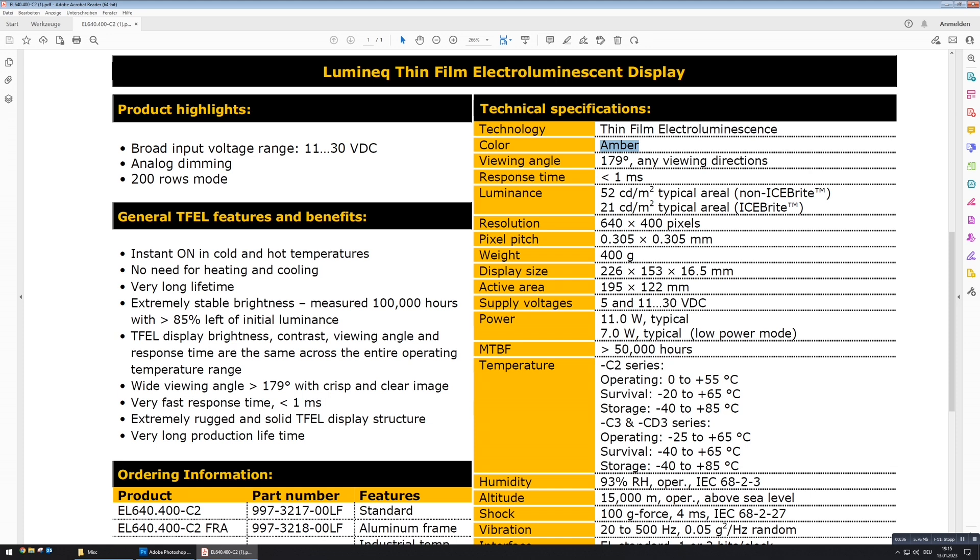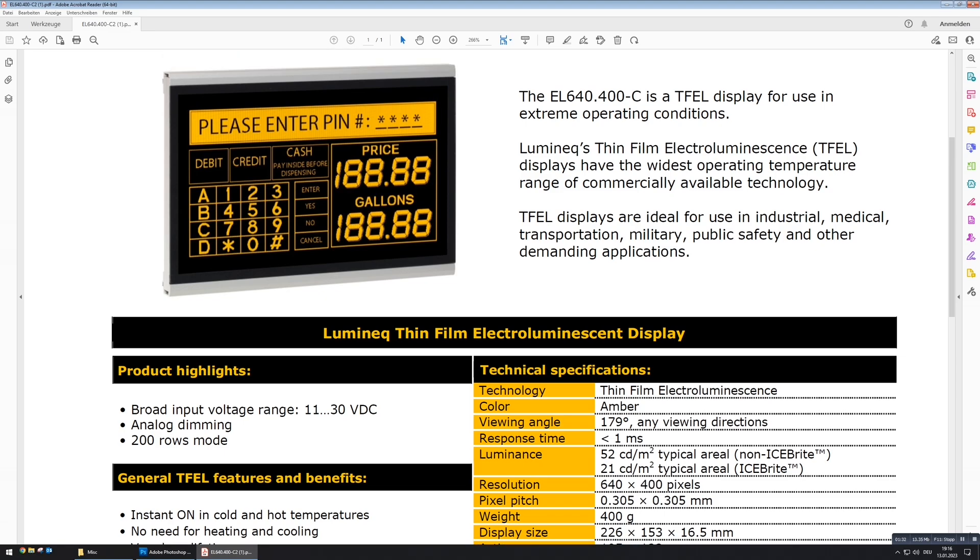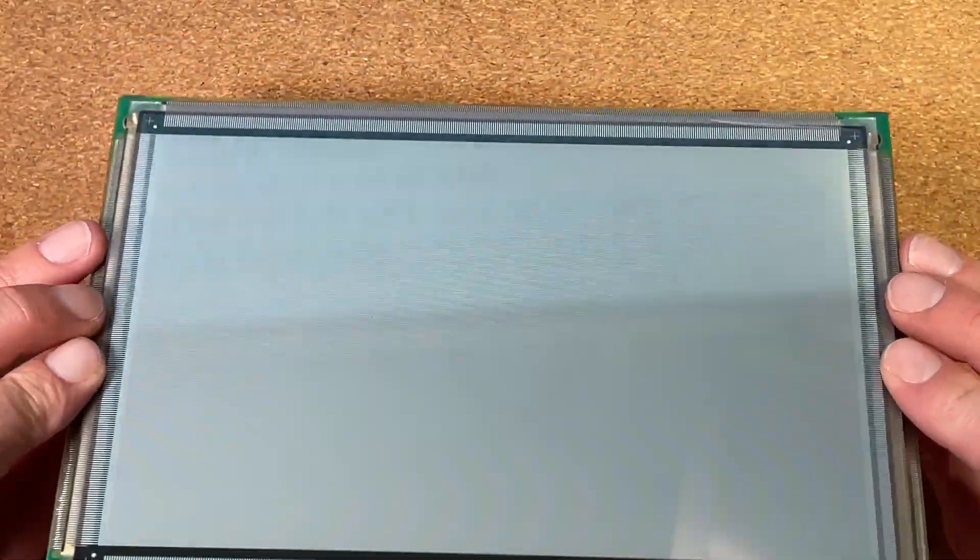With a viewing angle of 179 degrees, which is extremely good, and a response time of smaller than 1 ms — extremely fast. The general features of this TFEL display include: instant on in cold and hot temperatures, no need for heating and cooling, very long lifetime, extremely stable brightness measured at 100,000 hours with higher than 85% of initial luminance remaining. Brightness, contrast, viewing angle, and response time are all the same across the entire operating temperature range. Wide viewing angle of almost 180 degrees with a crisp and clear image, and a very fast response time of smaller than 1 ms. Extremely rugged and solid TFEL display structure with very long production lifetime — this thing promises a lot.